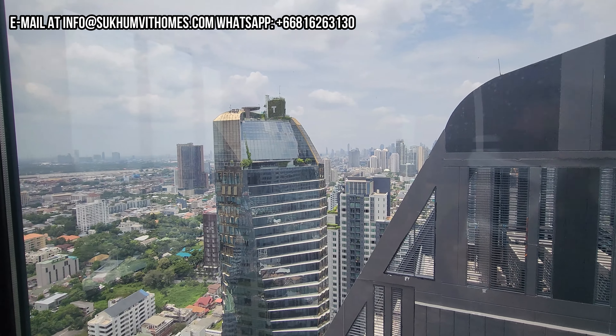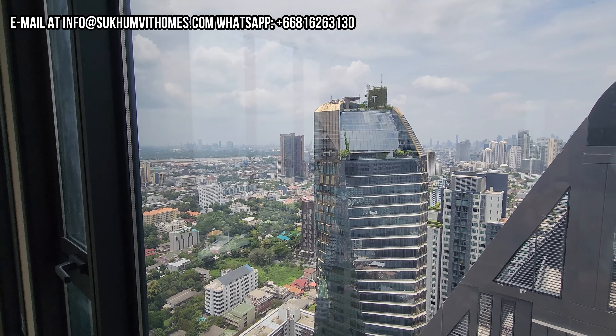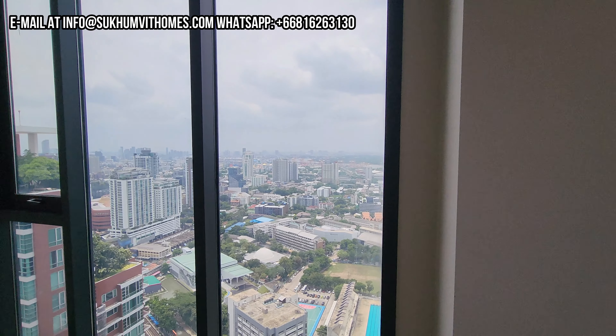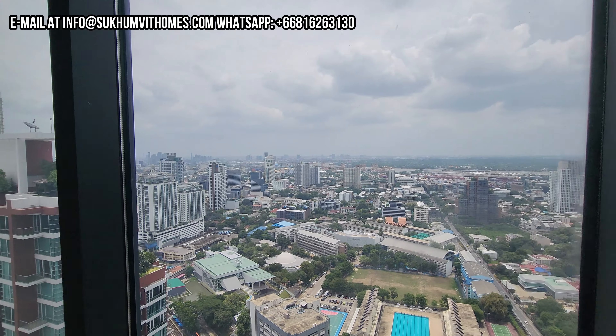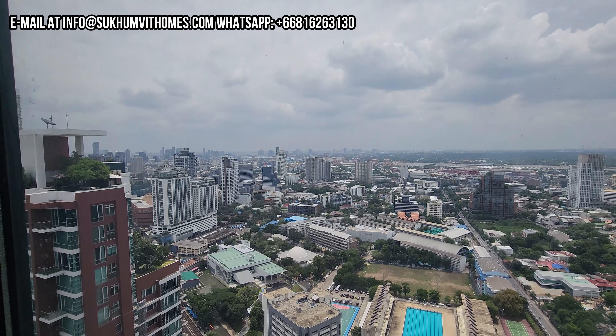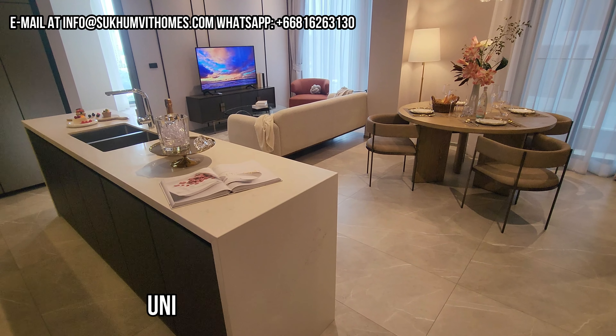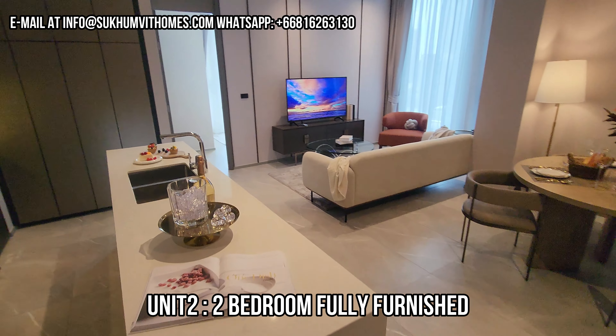So the purpose of this video is to show you the different stages of construction - this is how a lot of people would buy it. But if you want to buy it with the furniture that the owner also provides, then let me bring you to the two-bedroom and I will show you a completely ready unit.